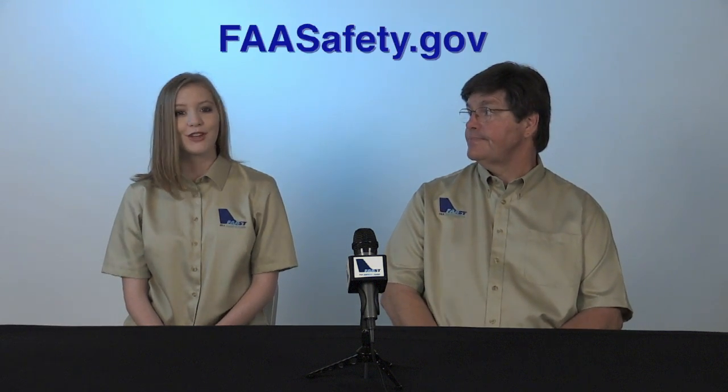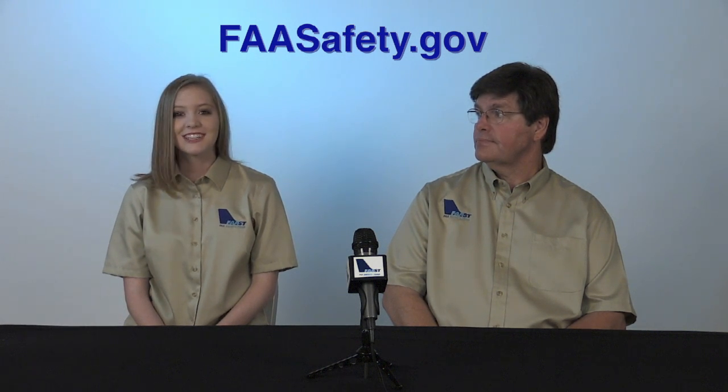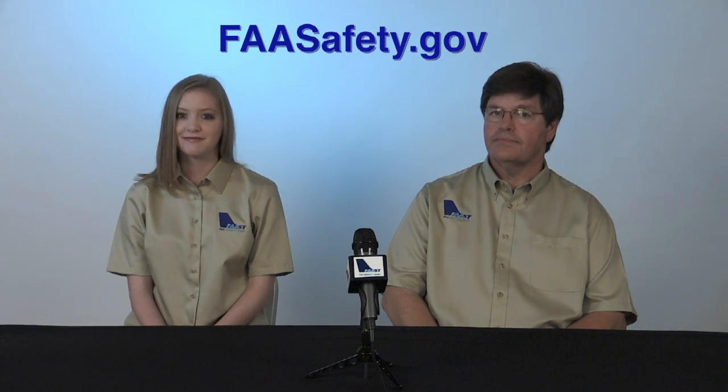Want to learn more? Go to FAASafety.gov to view all of the Minute for Safety project videos. This message was brought to you by your FAA Safety Team — making a difference for aviation safety.